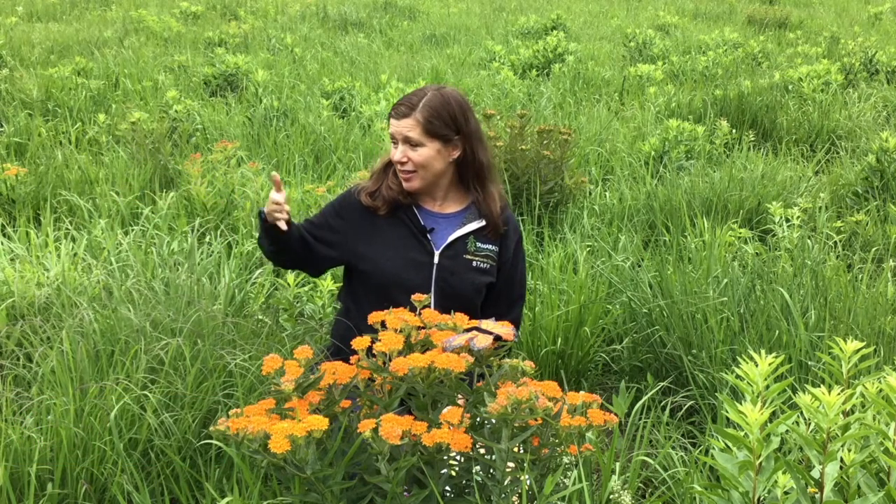Hi, it's Stacy coming at you from Tamarack Nature Center, part of Ramsey County Parks. Today we're out in our tall grass prairie that was burned this spring and it is already growing and full of color with a fun activity for marvelous monarchs.